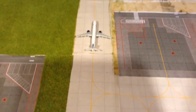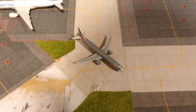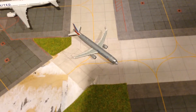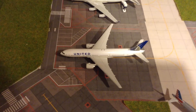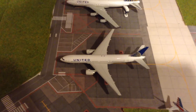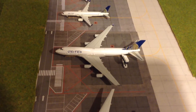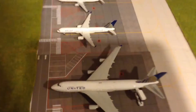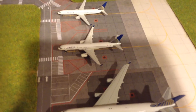JetBlue A321 just arrived from Long Beach. American 737-800 going to LAX, or Gemini Jets 37's Airport. United 777-200ER going to Tokyo Narita. United 747-400 going to Sydney, Australia. United 777-200 going to Chicago O'Hare.